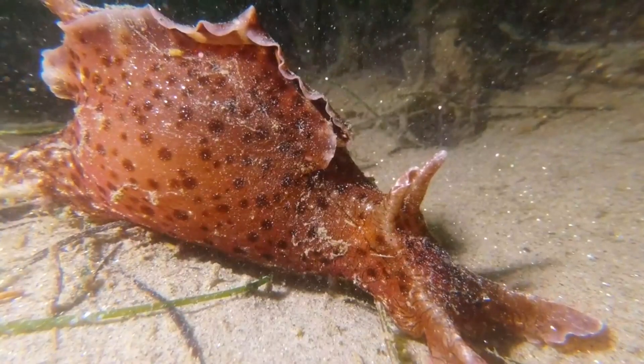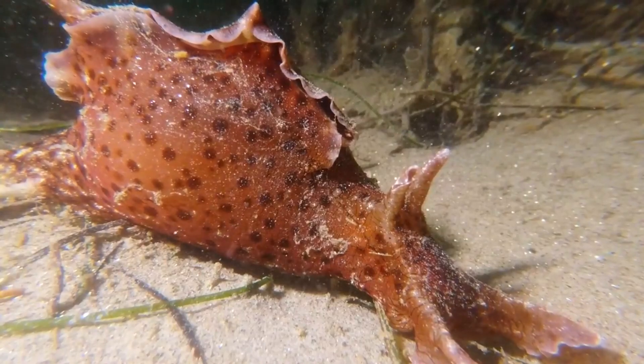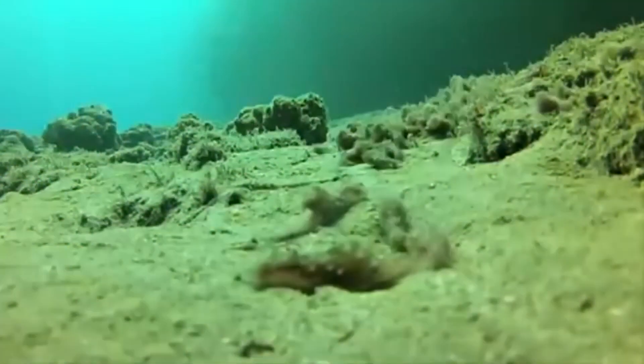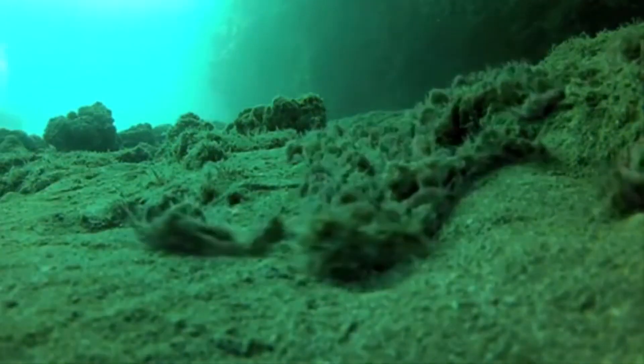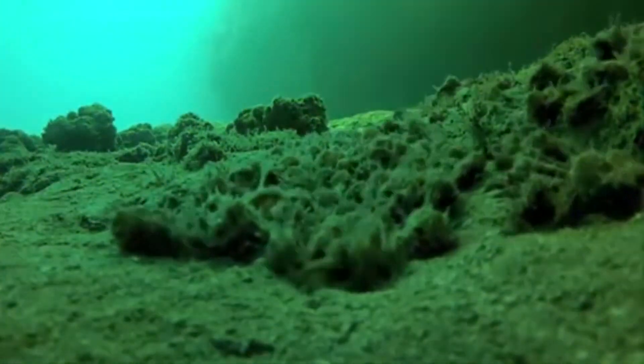The California sea hare is hermaphroditic, meaning it has both male and female reproductive organs. These invertebrates gather together during Northern Hemisphere summer months and form breeding chains. The individual in front receives sperm from the individual behind them, thus fertilizing their eggs. These chains can reach dozens of slugs long and go on for days.